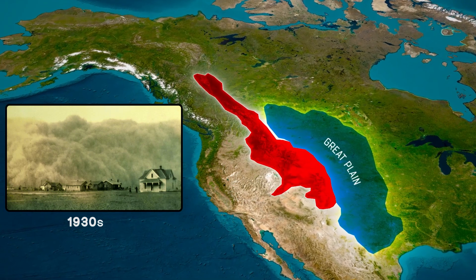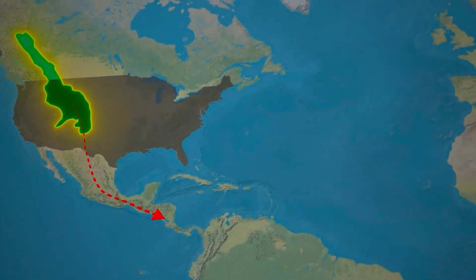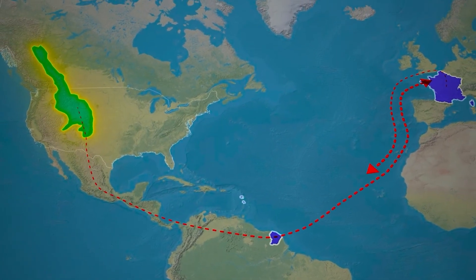If you found this exploration of the Rocky Mountains' impact on weather fascinating, you won't want to miss our other video: Why the Rocky Mountains' Geography is So Fascinating.